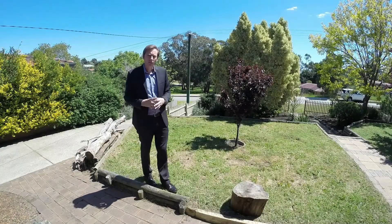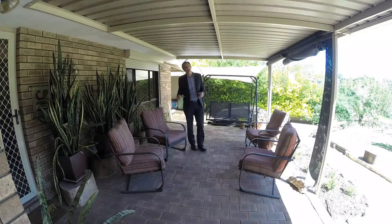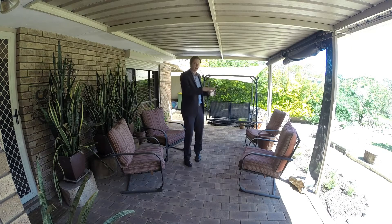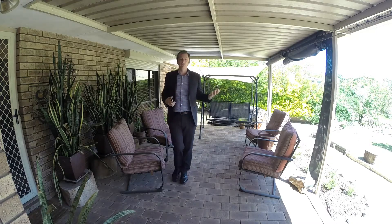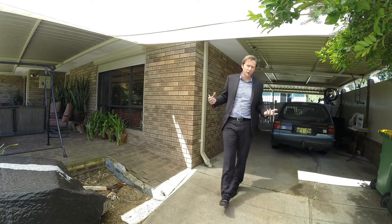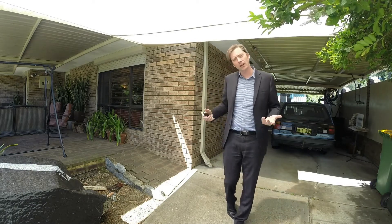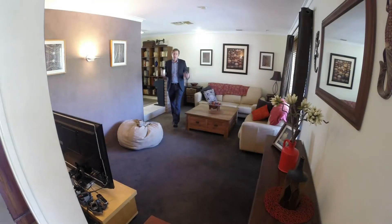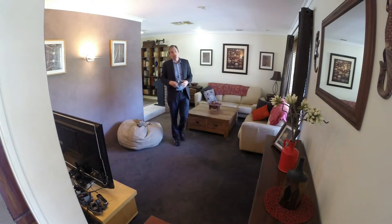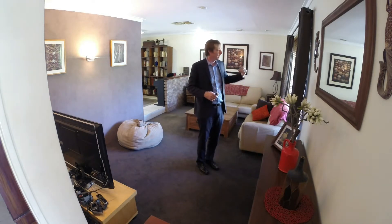The home has beautiful established gardens and is located on the high side of the road. Because you're elevated, you have a lovely outlook over the park across the road. It has a lovely patio at the front for admiring your front yard and watching the view across the road. The home also has a carport which is two cars long and a shade sail out the front where you could easily accommodate a third car.